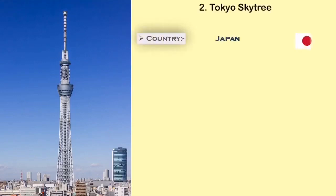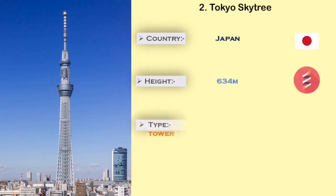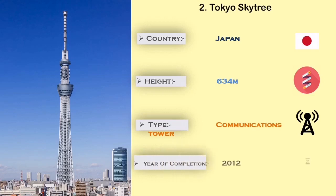Number 2: Tokyo Sky Tree. The Tokyo Sky Tree is built in Japan. It is 634 meters in height, and the main use of this tower is for observation, transmission, restaurant, and cafe.